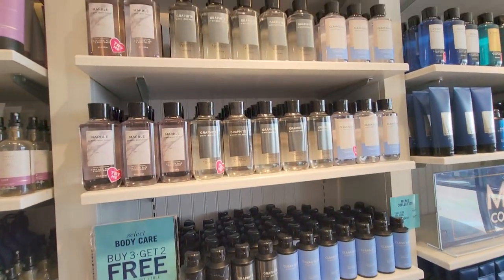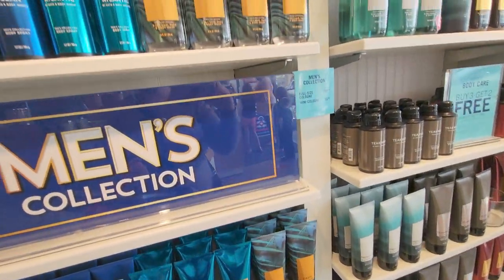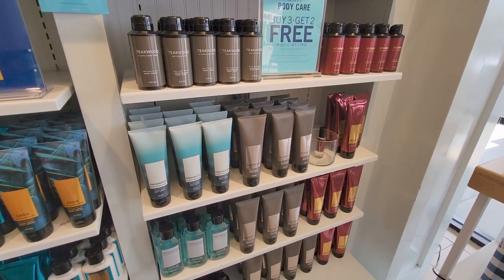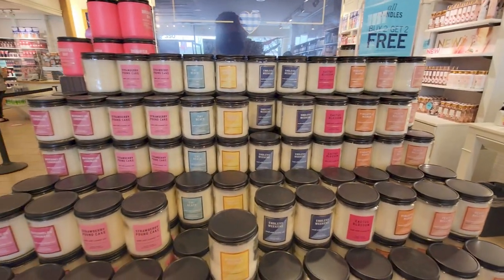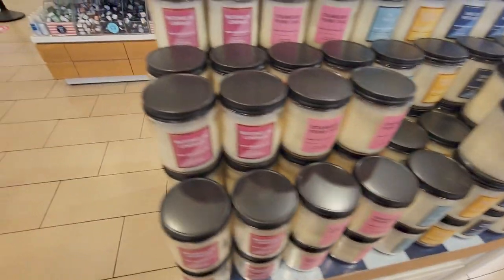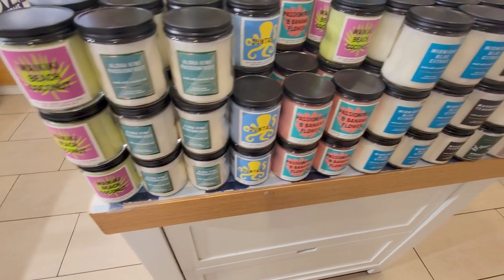I wanted to quickly show you the buy three, get two free deal on body washes and the men's care line — Marble, Graphite, Clean Slate, Oasis, Fresh Water, Bourbon, Teakwood. Some really good ones. And then we also have more single wick candles to choose from — Strawberry Pound Cake, Tiki Beach, Endless Weekend, Pineapple Mango, Peach Bellini, Watermelon Lemonade, Suntan, Black Cherry Merlot, and Rose Water and Ivy. Buy two, get two free — it's a really good deal even on the single wick.